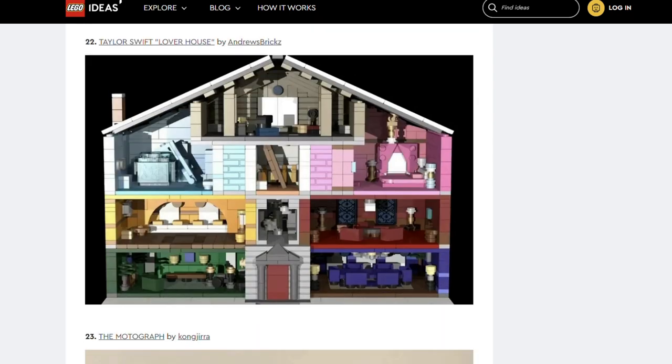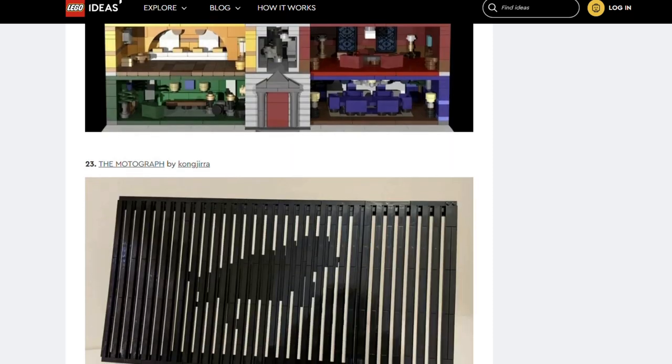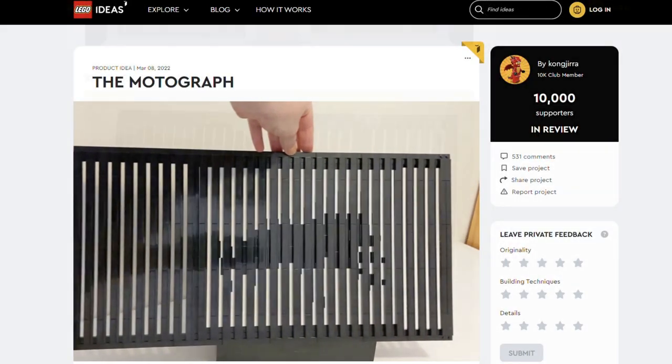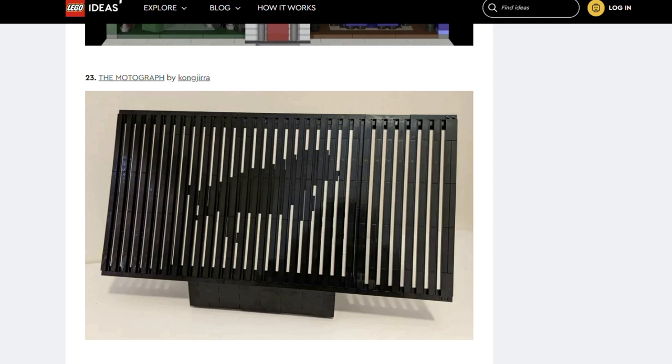Next is Taylor Swift Loverhouse by Andrews Bricks — that's the first of the Taylor Swift sets. Moving on, next is the Motograph by Conjura. This is another one we need to click into — that's pretty cool. The designer states they want it to be customisable so builders can make their own versions. I love that.